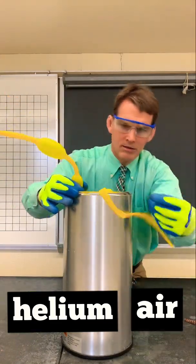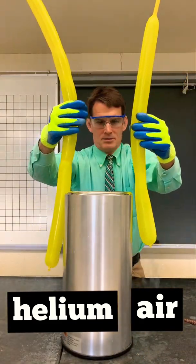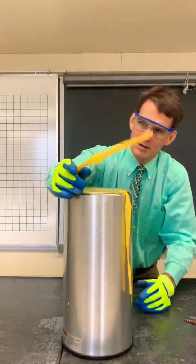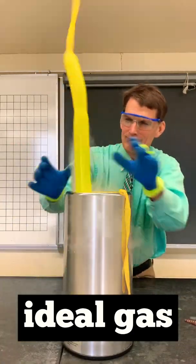On the other hand, helium still acts mostly like a gas when cooled in liquid nitrogen, so this balloon remains inflated. Chemists like to say that helium still behaves like an ideal gas, even when cooled to very low temperatures.